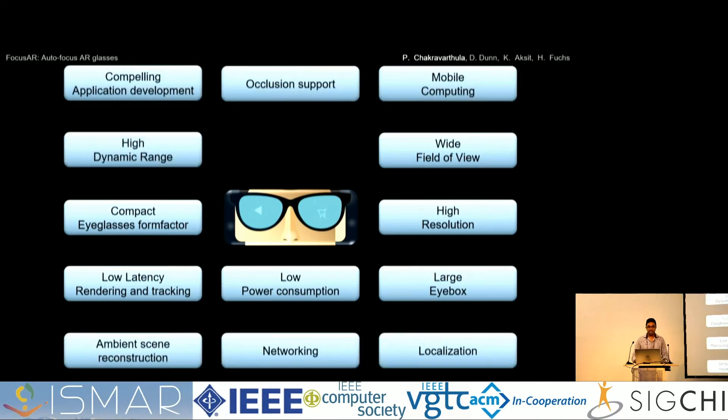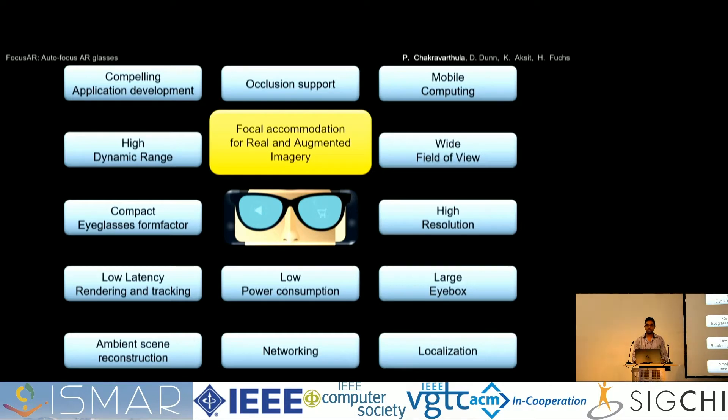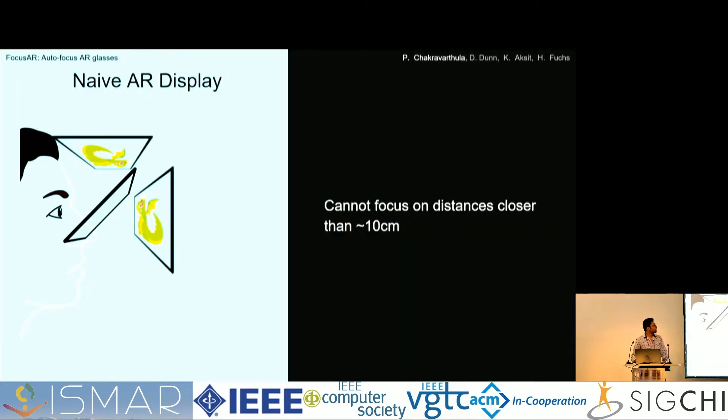And it doesn't stop there. You want high dynamic range and a compelling application development platform. There are so many things that need to happen before we realize the future of eyeglasses-style AR. But this talk is going to focus on one of the crucial aspects: focal accommodation for both real and virtual imagery. To understand why this is important, I'll walk you through the evolution of AR eyeglasses.